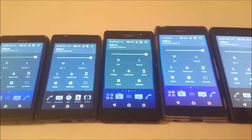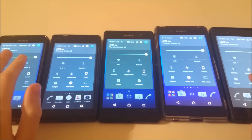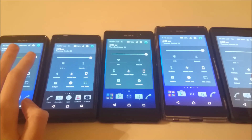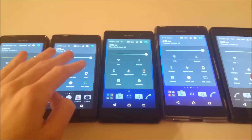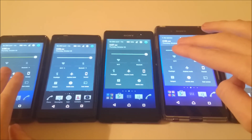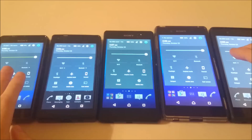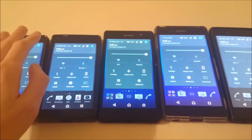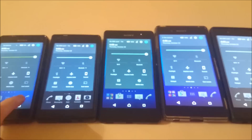Hey everyone, so I'm going to do a video that a lot of you guys requested. It's going to be a battery life test for the Xperia Z5 and Z5 Compact. On the left is the Xperia Z3 Compact, then the Z5 Compact, the Xperia M5, the Xperia Z3 Plus, and the Xperia Z5. All these phones are on maximum brightness, on airplane mode, and at 100% battery life with no apps open.